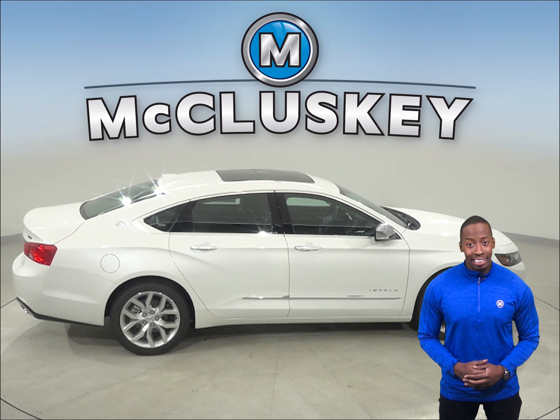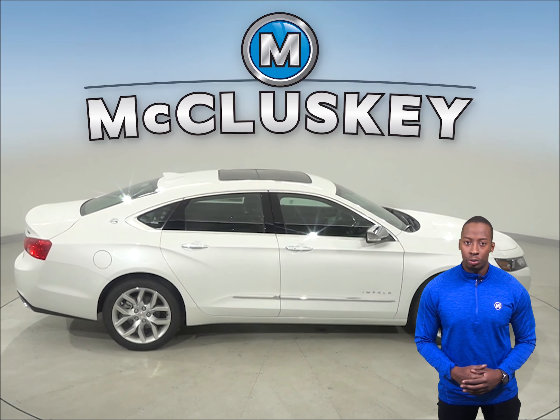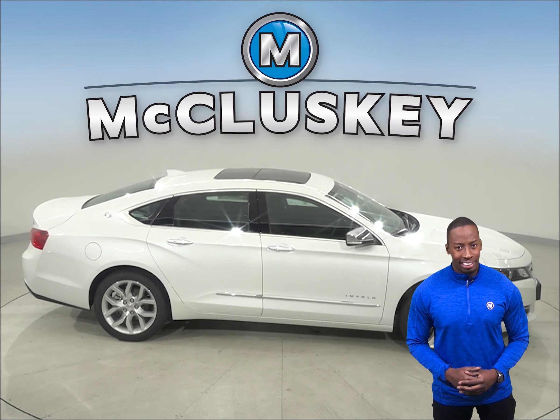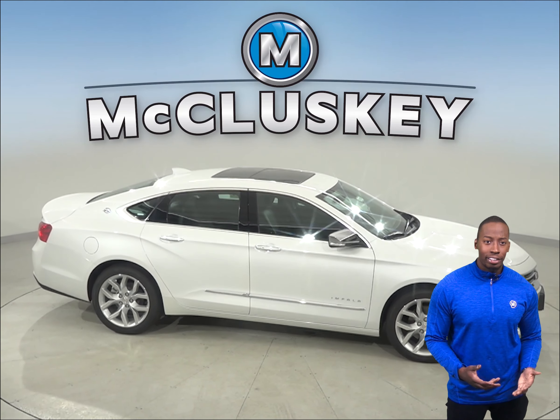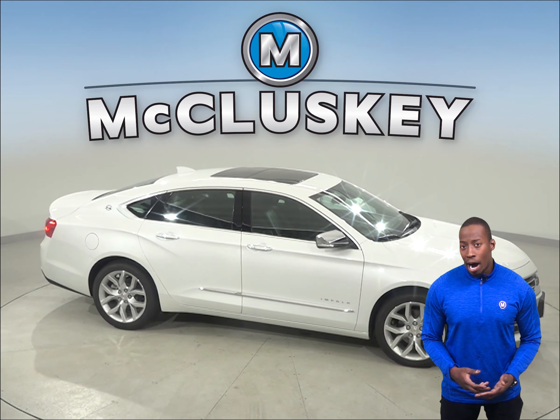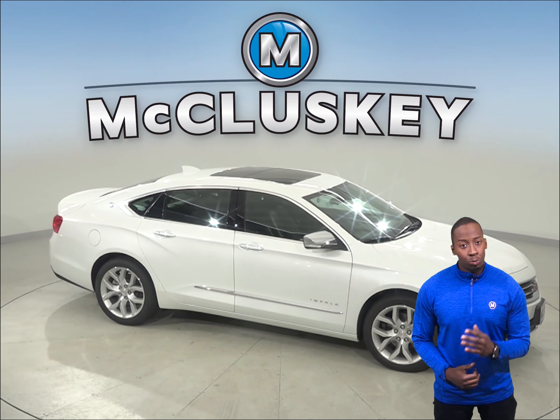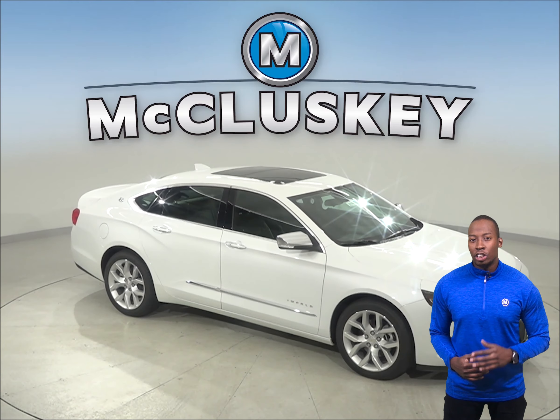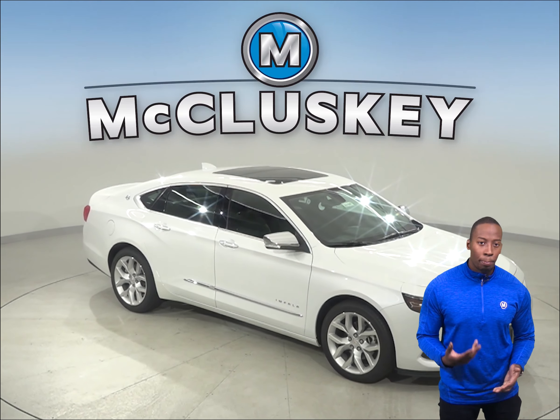The Acura TLX does not offer a lost coolant limp home system. To lower fuel costs and make buying fuel easier, the Chevrolet Impala uses regular unleaded gasoline, while the Acura TLX requires premium for maximum efficiency, which can cost 20 to 55 cents more per gallon.